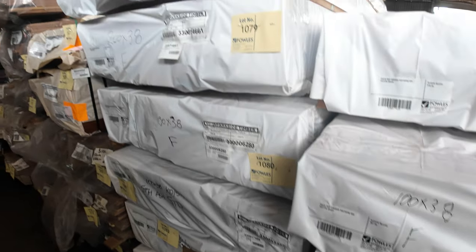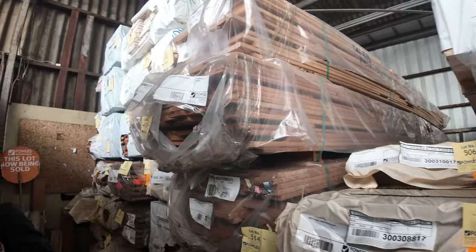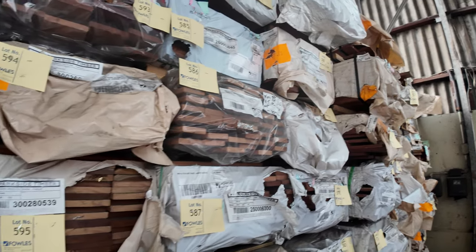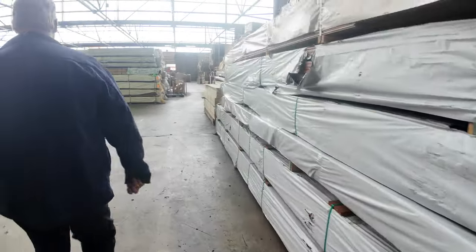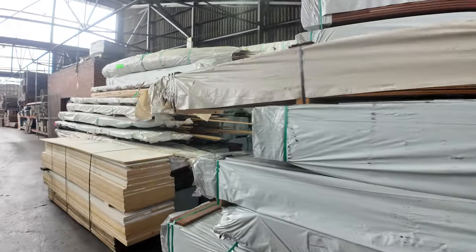More decking — we've got baltic pine, weatherboards, different species: Queensland dark hardwoods, some jarrah, some karri, more spotted gum, mixed species packs — every color of the rainbow. Got some Australian chestnut and some flooring too — a few of the Aussie chestnut packs have come in.